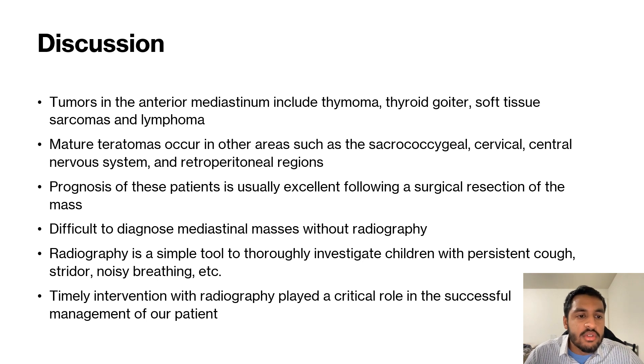Mature teratomas occur in other areas, such as the sacrococcygeal area — this is actually the most common place that teratomas can arise. Second is the anterior mediastinum. You can also get mature teratomas in the cervical, central nervous system, and retroperitoneal regions.